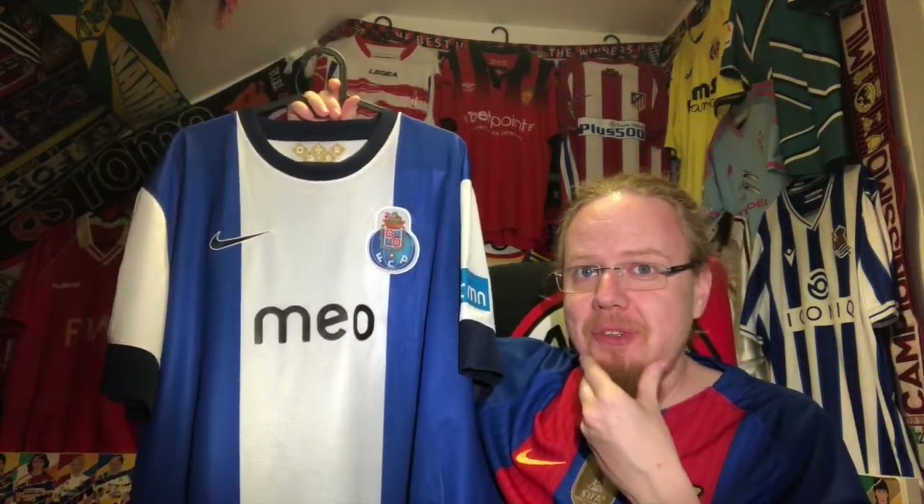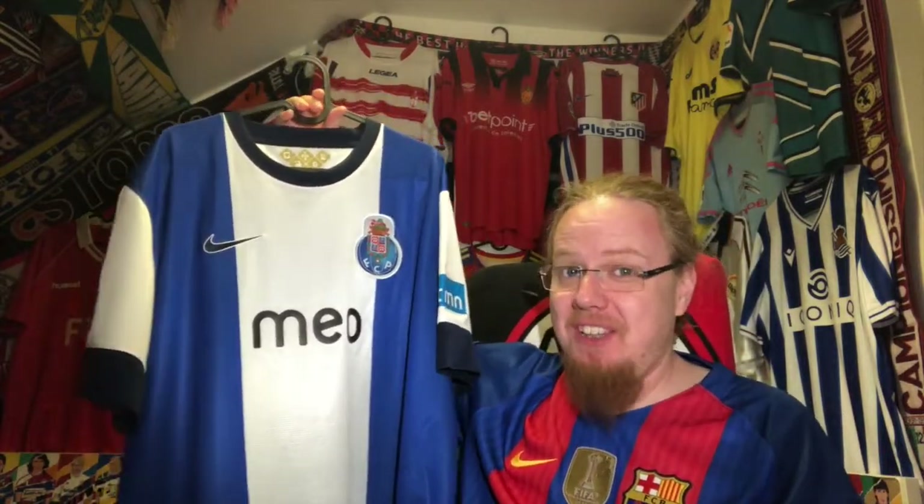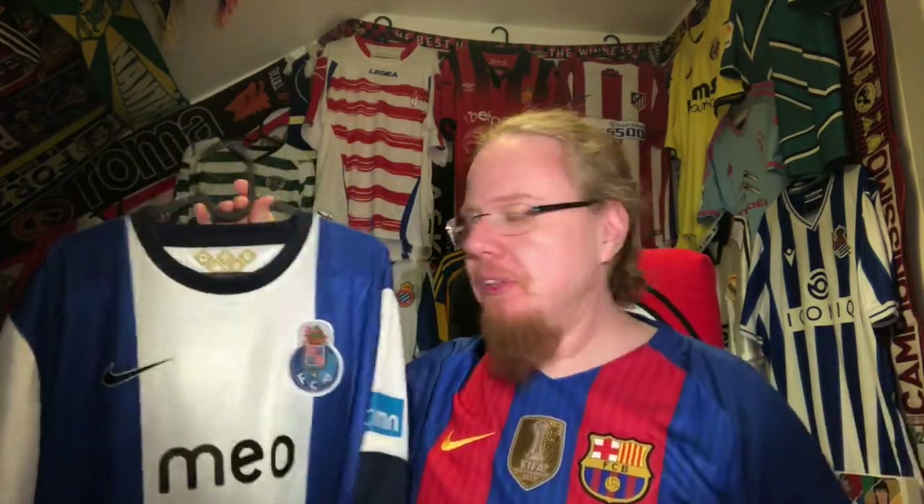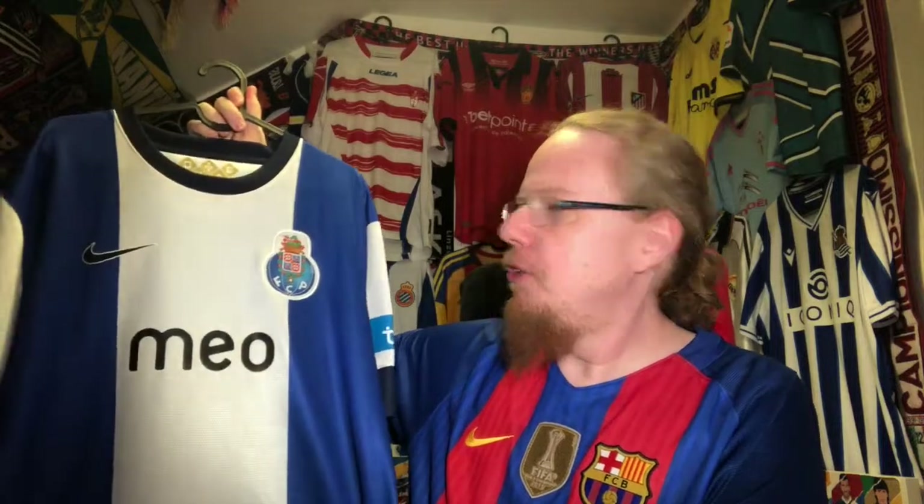Funnily enough, when I started my blog this is the first Porto jersey I ever reviewed, and I never thought I would get this one. I'm of course wearing Barcelona, and there's a thought behind it — for me, Porto and Barcelona are very similar teams. They are not from the capital, but they're pretty darn successful.